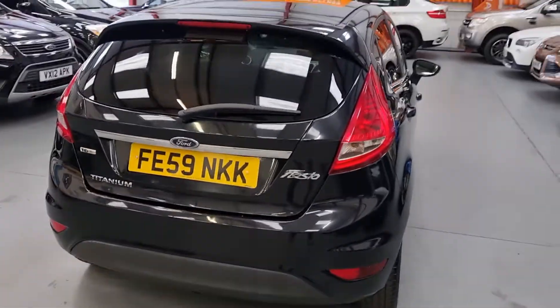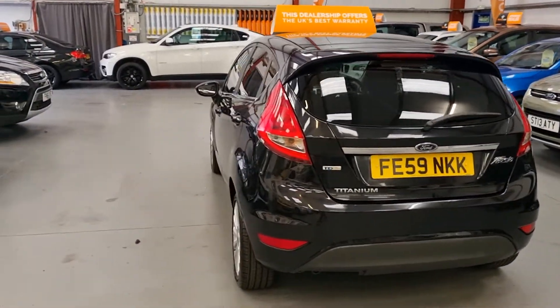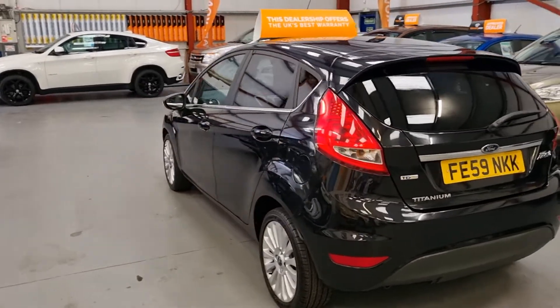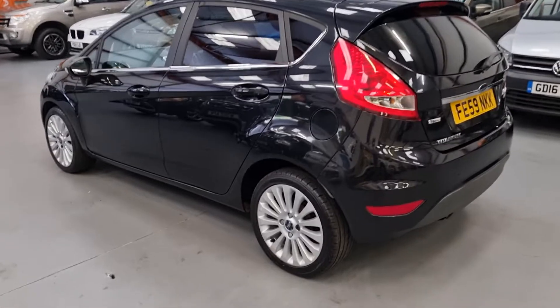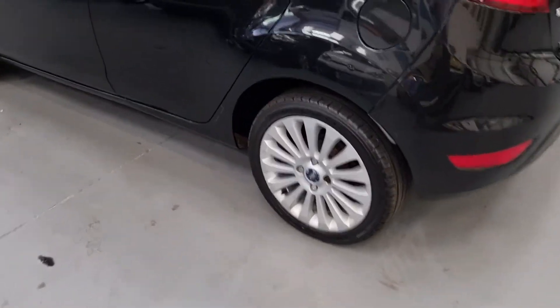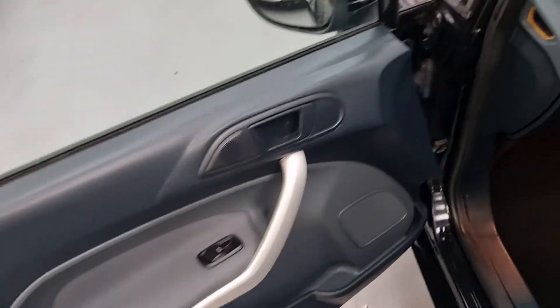20 pound road tax, so cheap running costs — these things will do between 50 to 60 miles per gallon. It's got the nicer alloys and electric windows.